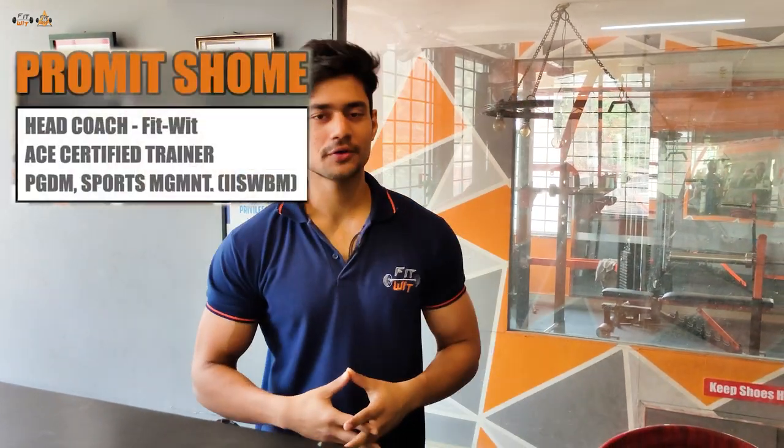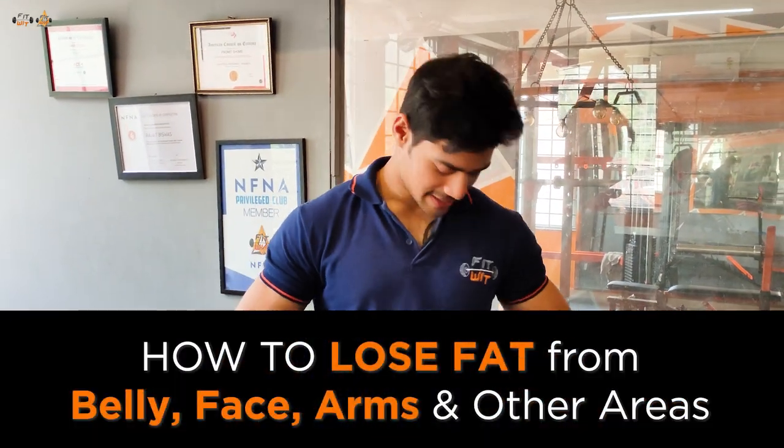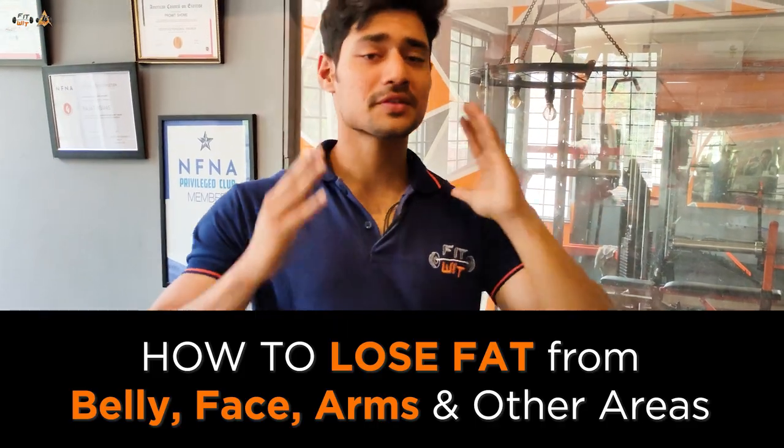Hey guys, a very warm welcome back to a brand new video. In this video, we are going to discuss the most requested topic of all time — how to lose fat from your stubborn areas like stomach, arms, face, etc. So without any further delay, we are going to be diving straight into the points.